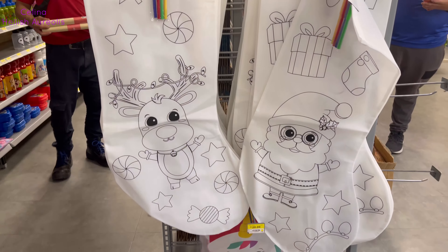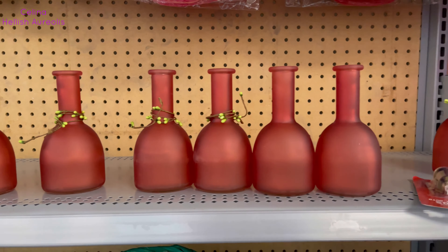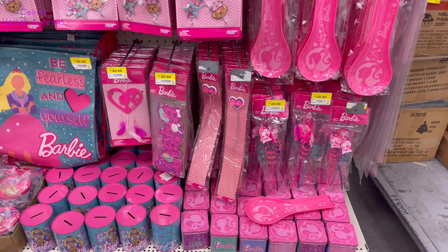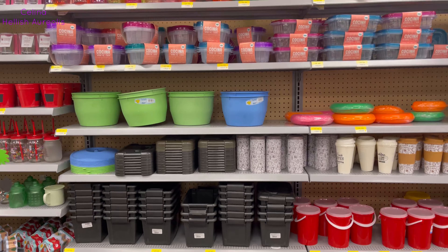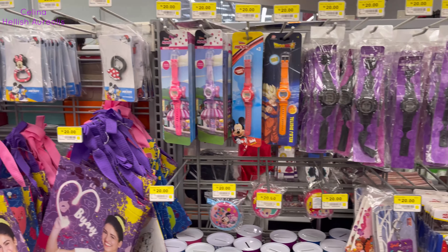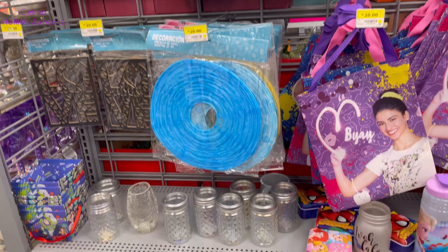Mira esta preciosidad de botas, las puedes pintar para nacimiento. Sólo hay eso, esto es lo único que encontré. De botellitas y cajitas, todavía encuentras algo de la Barbie. Y mira, la Hello Kitty.